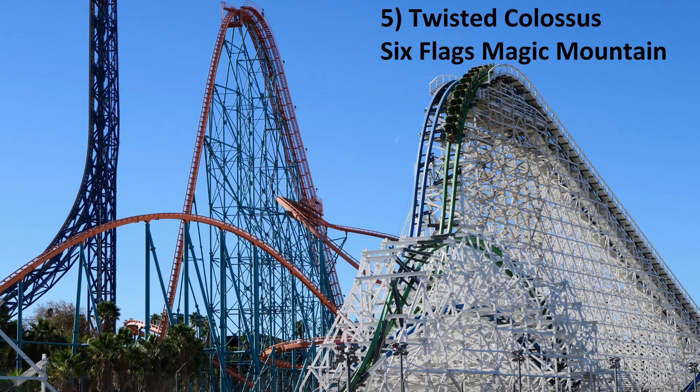Number 5: Twisted Colossus at Six Flags Magic Mountain. This coaster is essentially two top-10 rides spliced together into one, and that's perfectly fine by me. Each side is a relentless barrage of airtime and the dueling is just icing on the cake.